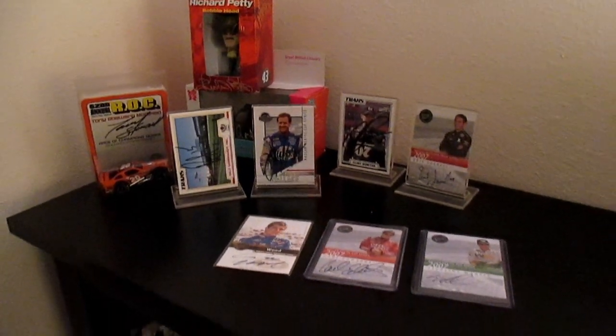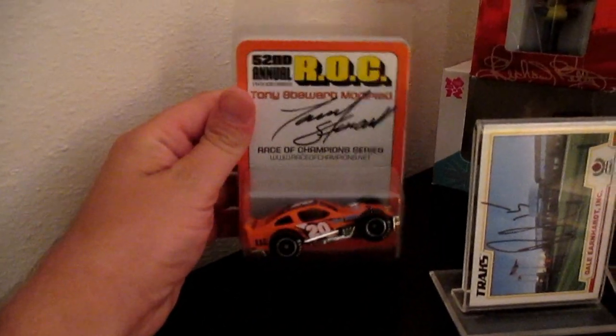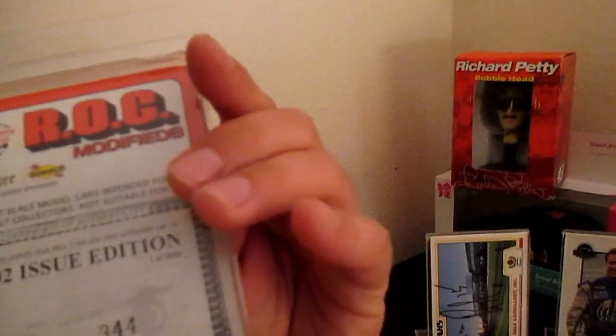I have a huge extensive collection of autographs from various drivers here. We got Tony Stewart here. We got this special limited edition NASCAR modified — he ran a race at Oswego. He signed 3,000 of these, and I got one of them.